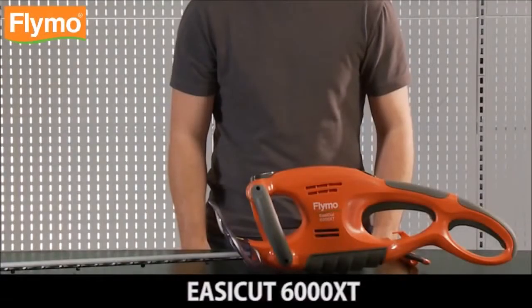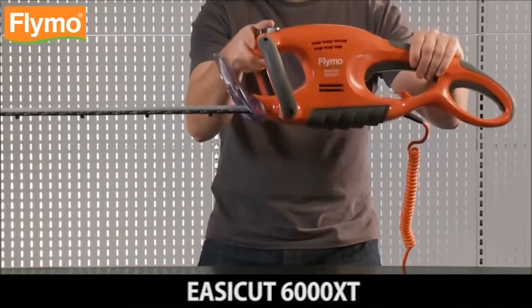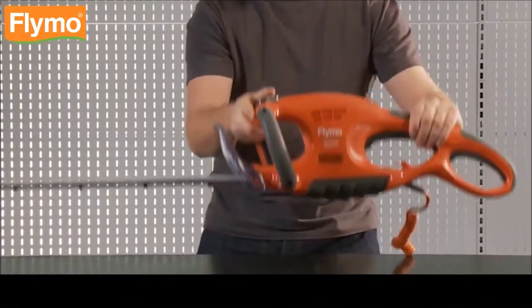EasyCut 6000 XT. Superior performance electric hedge trimmer with extended reach for comfortable use. Powerfully cuts and shapes larger hedges and bushes.